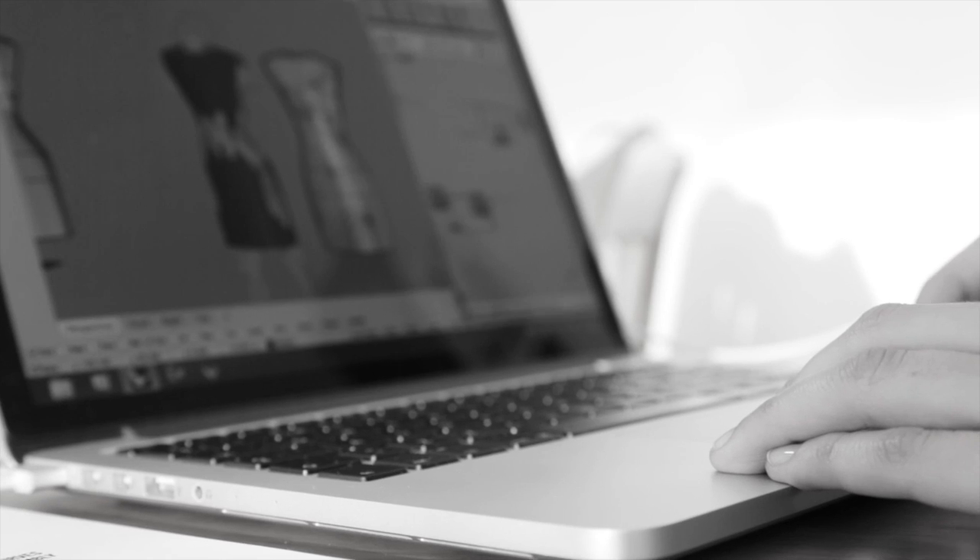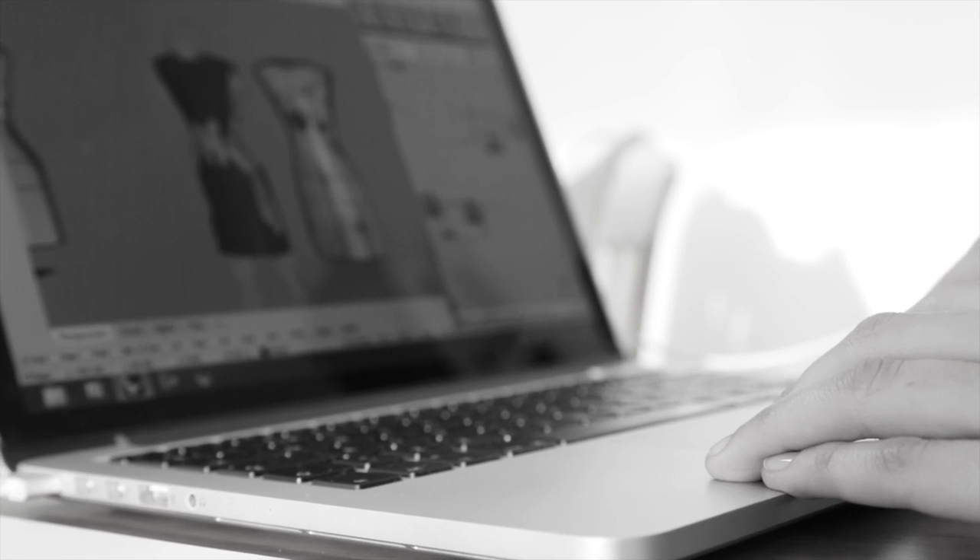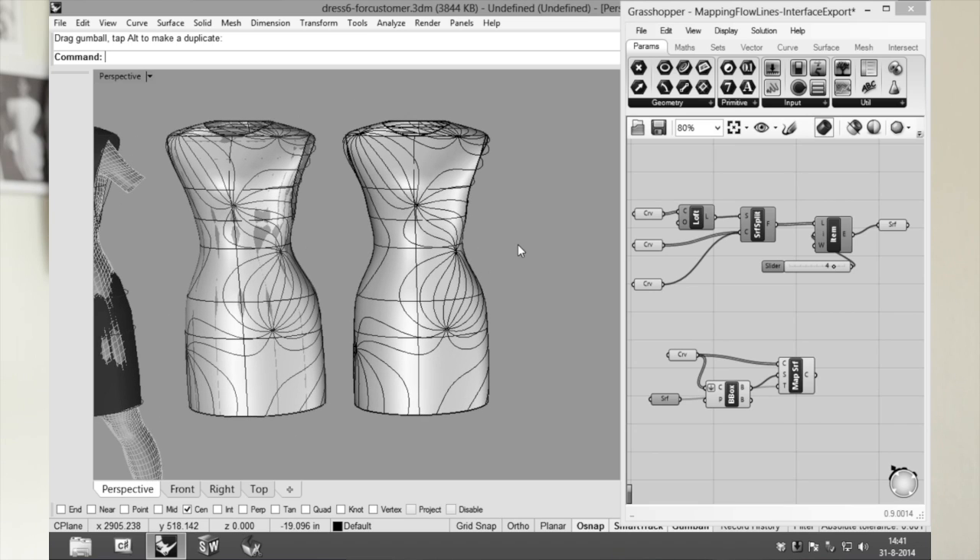Generative design is a way of designing where the design is based on rules and it's not static — when certain parameters within those rules are changed, the design can change as well.